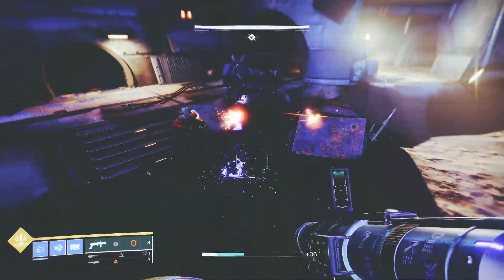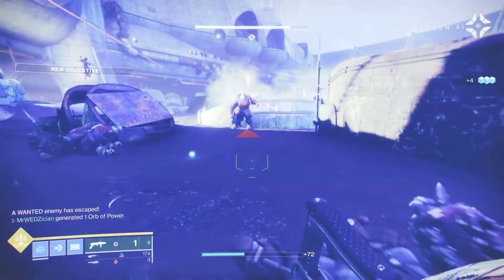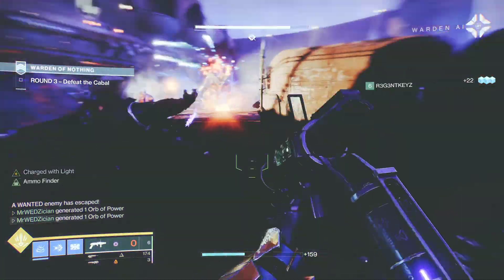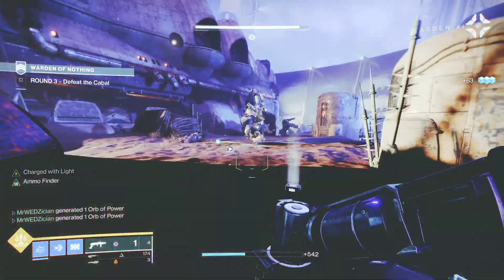What is going on guys? Today is February 12th, 2021. This is going to be our first meeting for Season of the Chosen with Xur. Hopefully he brings us something nice. Let's do this.